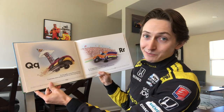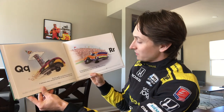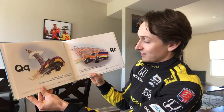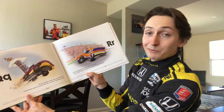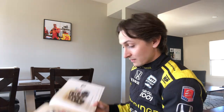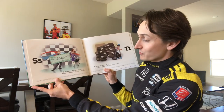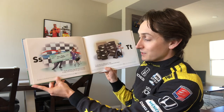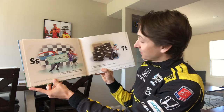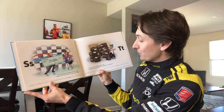R is for rookie racer — his first year on the track. You can tell that he's a rookie by the yellow stripe on his back. S is for sponsors — they helped me live my dream. It takes a lot of money to run a good race team.